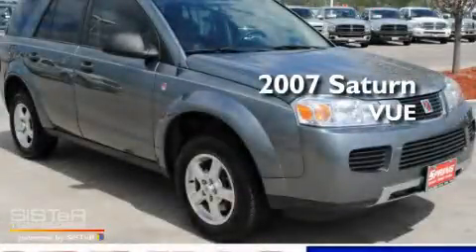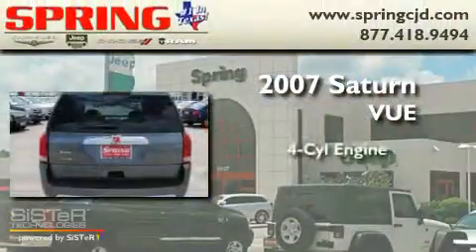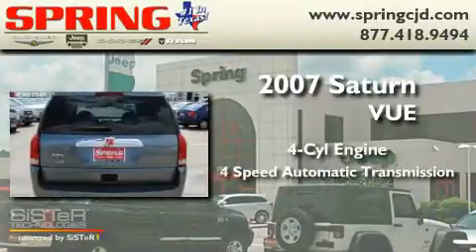This is a 2007 Saturn Vue. It features a four-cylinder engine and a four-speed automatic transmission.